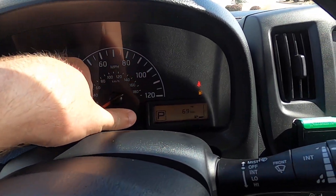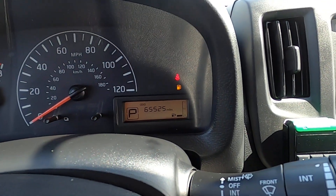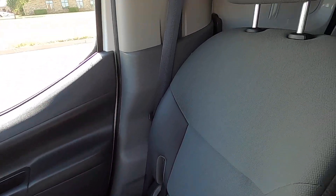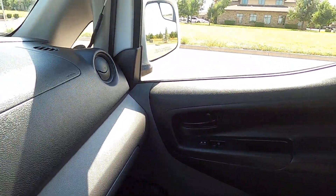Here on the odometer, we're reading 65,525, just like I said at the beginning. Passenger seat looks really good — no wear on the passenger seat. Both door panels are mint. Dash looks great.